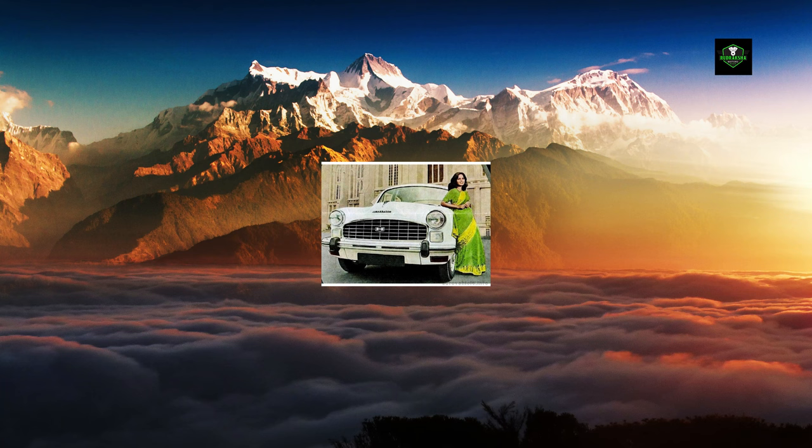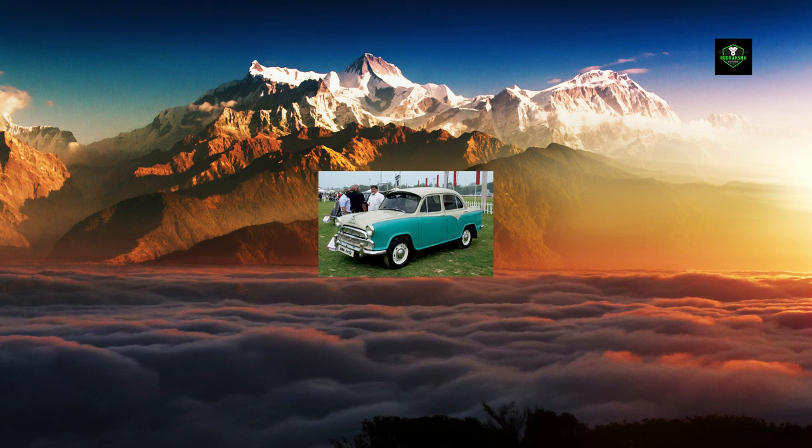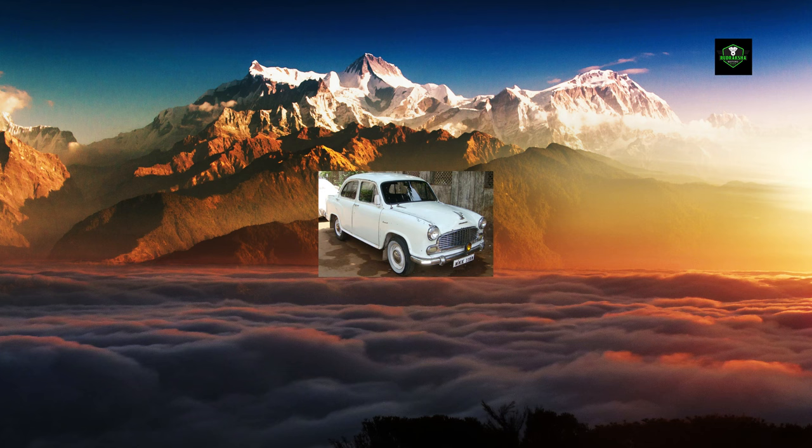On 11 February 2017, Hindustan Motors executed an agreement with PSA Group for the sale of the Ambassador brand, including the trademarks, for a consideration of 80 crore rupees. The tie-up entailed two joint venture agreements between the companies of the two groups.